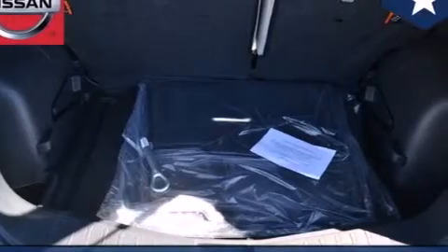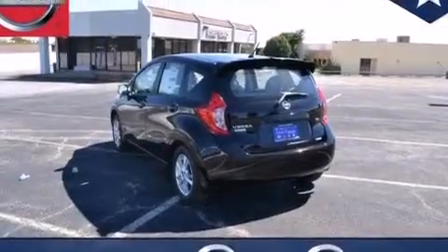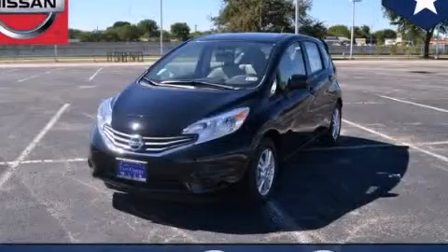With an EPA estimated rating of 40 miles per gallon on the highway, this automobile is clearly a fuel-efficient choice. Please call us today for more information on this great vehicle.